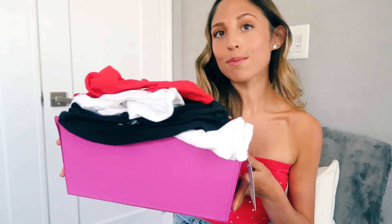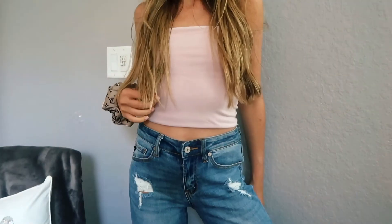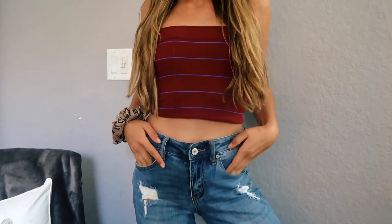My next closet essential — one I have way too many of — is tube tops. I literally had a whole drawer dedicated to different tube tops. I wouldn't say you should have as many as I have, but they're really good staples because you can wear them with literally anything — dress them up or down. Some of my favorites are from Urban Outfitters and Brandy Melville. I try to get different styled ones and different colored ones so they're not all the same, but I love tube tops because I can wear them with everything.